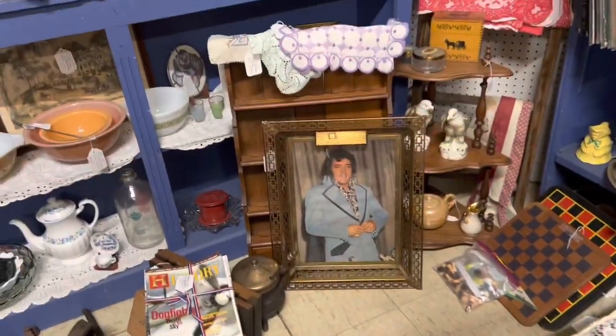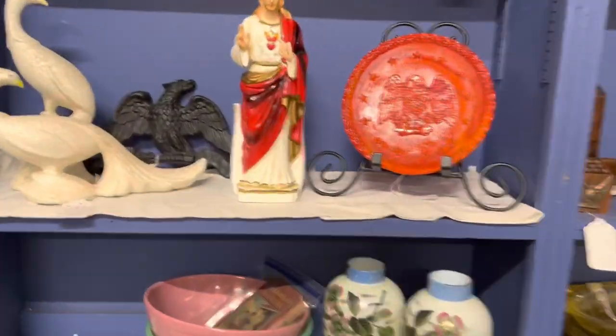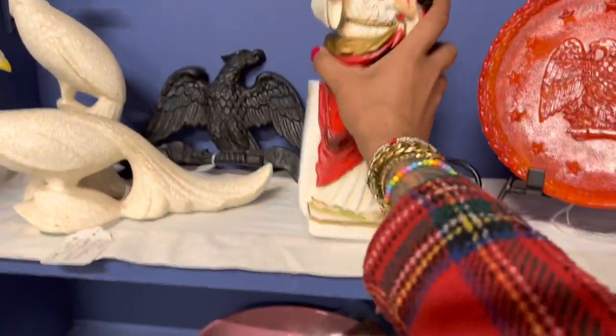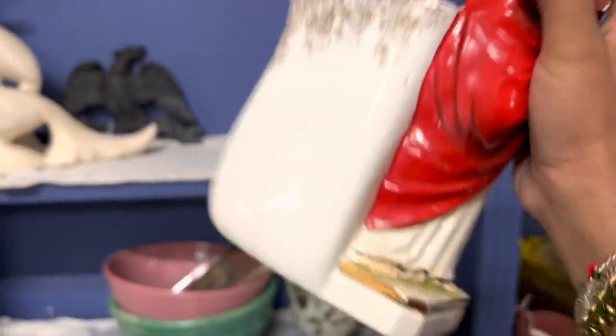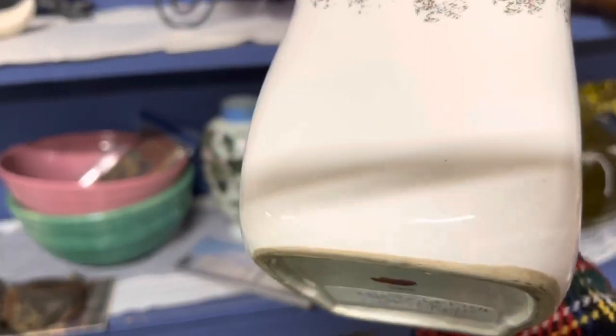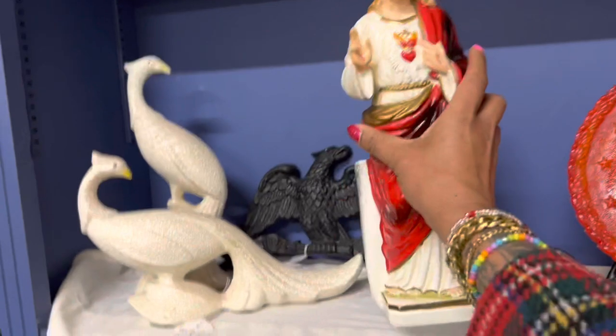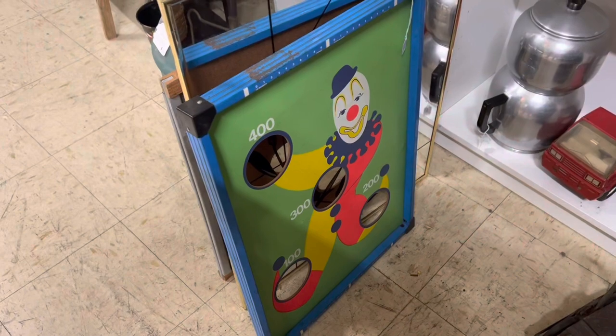That would be really fun — above my toilet paper holder. Oh wow, this is huge. I've seen the large Jesus one, but this is like super-sized Jesus. Twenty-eight dollars is definitely a fair price for a collector, but I'm not gonna mess with it.